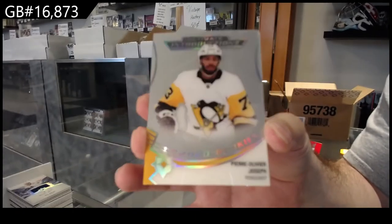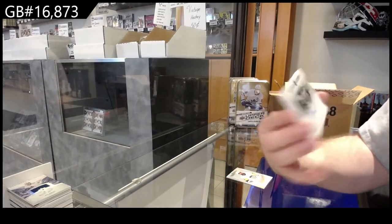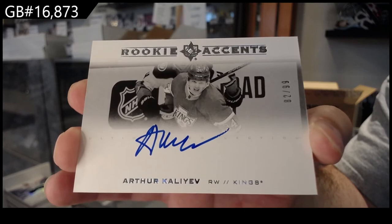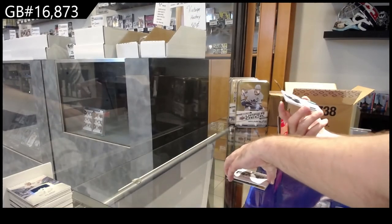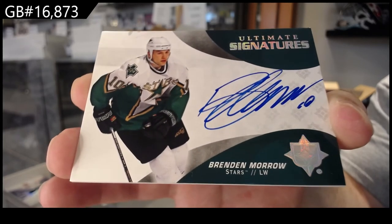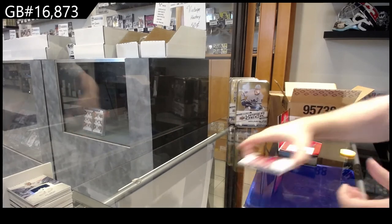Joseph for the Penguins introductions. We've got a rookie of sense 299 — Kaliev for the Kings. We've got ultimate signatures — Brendan Morrow. And another rookie jersey 649 of Belzile for the Montreal Canadiens.